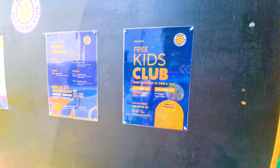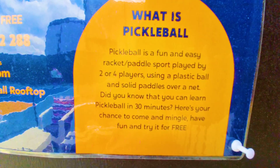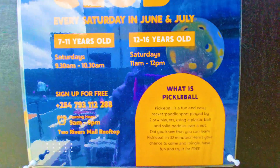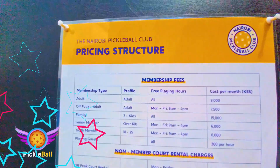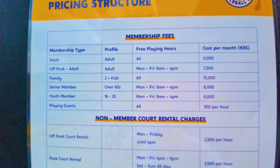They have a kids club — this is Saturday mornings, depending on the age. And what is pickleball? This is pickleball — I had to Google it, and then I watched a YouTube video. There's like a one-minute video explaining pickleball. Just means it's fun! These are the rates — you can pause the video and check it out, or just check out their website, Nairobi Pickleball Club.